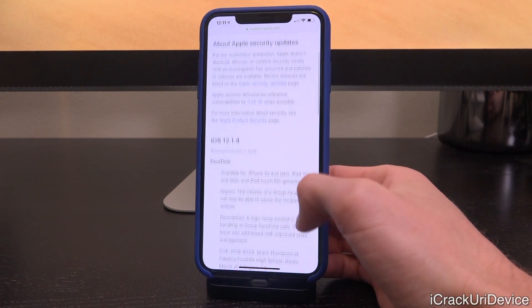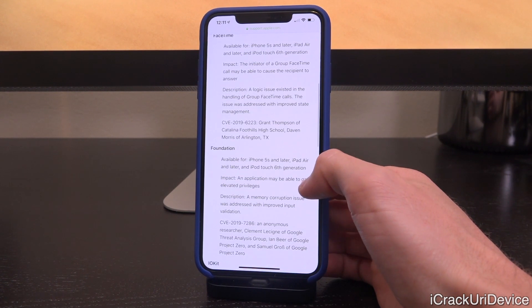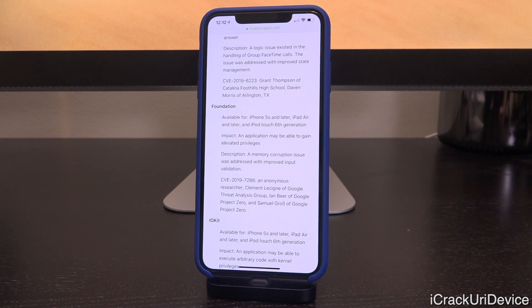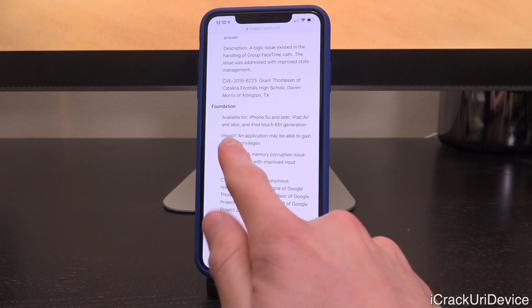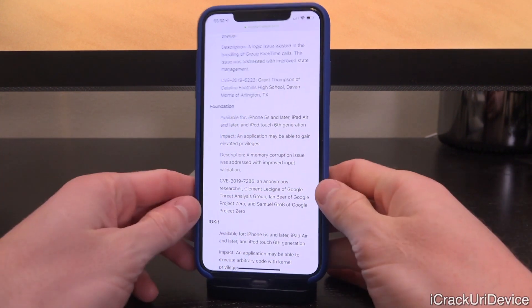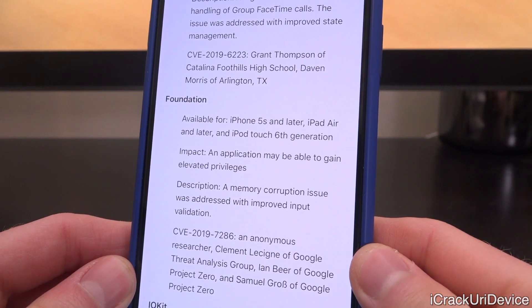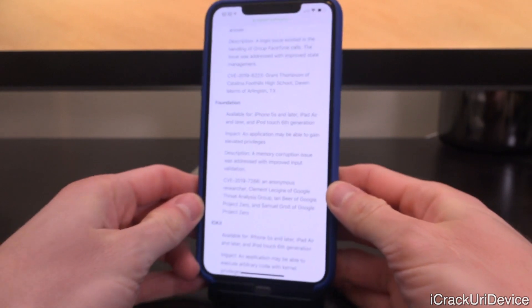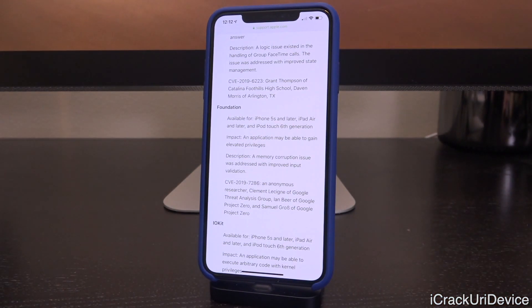Let's go ahead and scroll down so you can see what we're talking about below the FaceTime fix. We have another vulnerability here that affects the iPhone 5s and up, including the iPad Air and up, as well as the iPod Touch 6th generation. For the impact, Apple has listed: an application may be able to gain elevated privileges. This could potentially allow developers to escape the sandbox if it were exploited on iOS 12.1.3, which is one of the first steps in the actual jailbreak process.